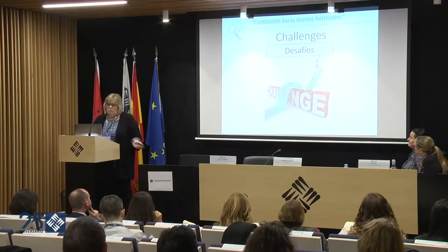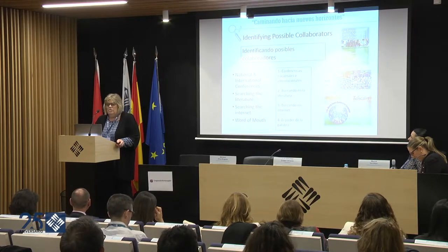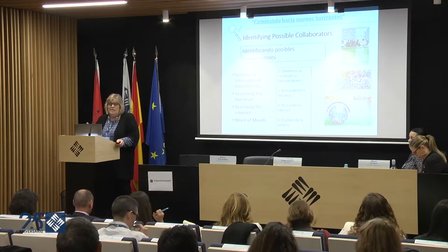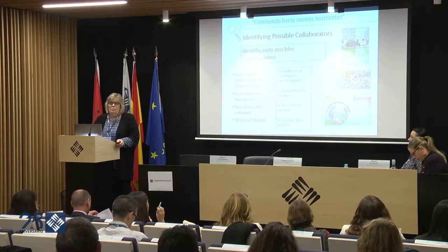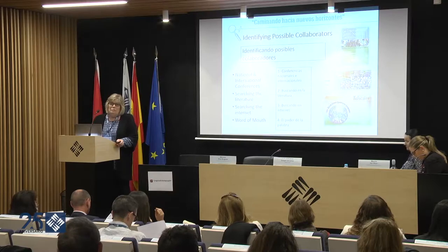In the study I'm going to share with you, over 3,000 parents from more than 50 countries have participated. One of the first challenges is figuring out who you're going to work with, who you're going to collaborate with. One way to identify collaborators is by attending national and international conferences. For me, it's been the most amazing way to do it, because when I share my research, someone in the audience will come up and say, 'Marcia, we can do it in our country.' That's actually how I found many of my collaborators.